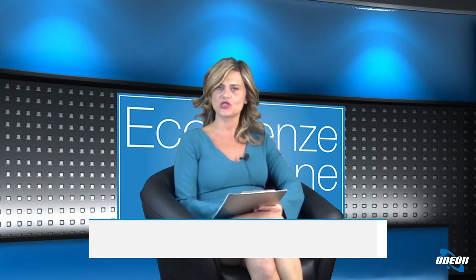Buonasera e benvenuti all'episodio con Eccellenze Italiane. Oggi parleremo di chirurgia robotica del surrene e lo faremo insieme al dottor Serafino Vanella, che ancora una volta è in collegamento con noi da Avellino. Buonasera dottore, ben trovato. Buonasera e grazie per il benvenuto. Grazie a lei dottore, lei è sempre così gentile.